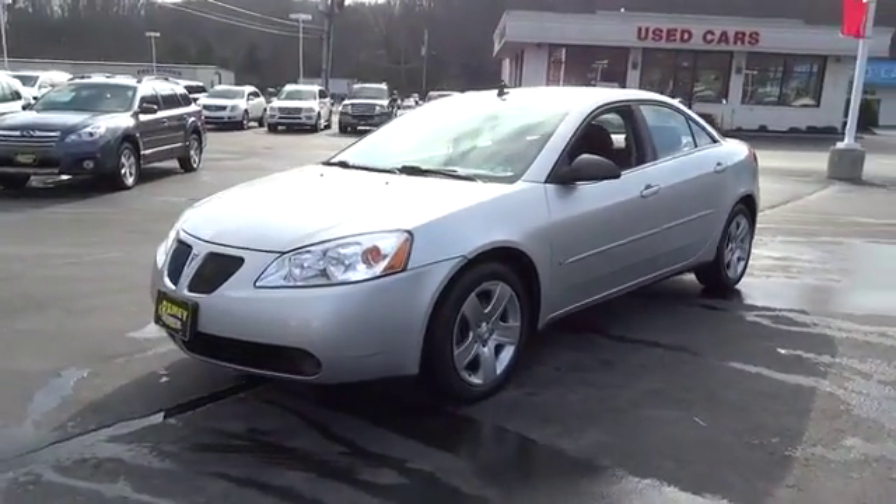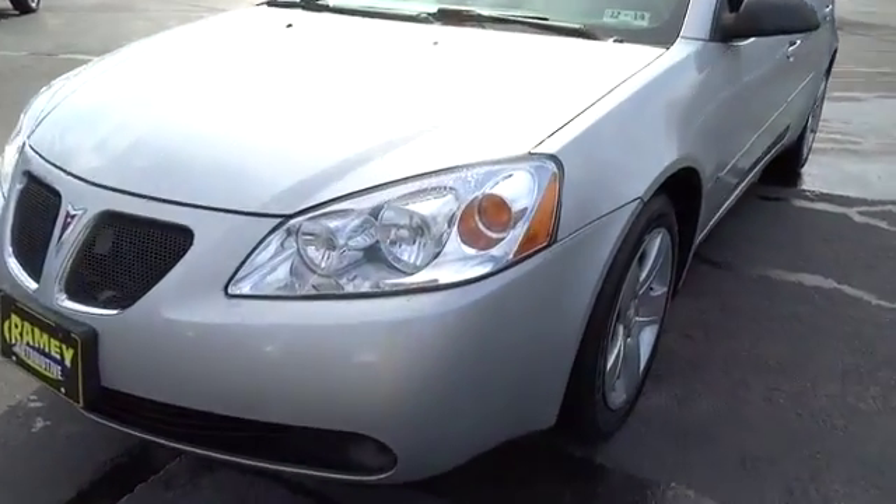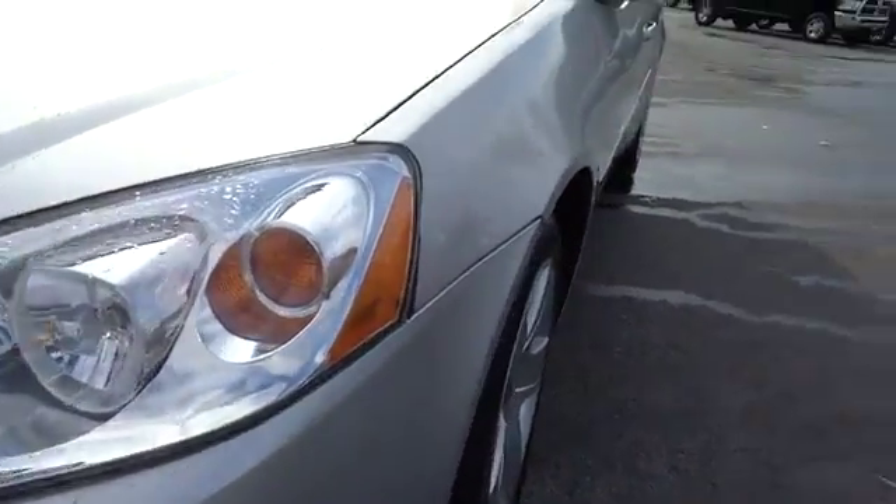Here are some of this vehicle's great options: anti-lock braking system, traction control, air conditioning, adjustable steering wheel, power steering, four-wheel disc brakes, rear defrost, and FWD.